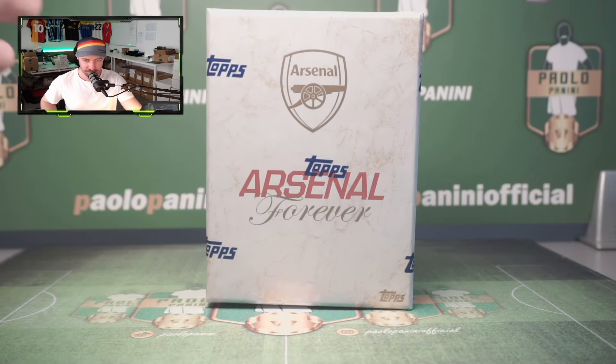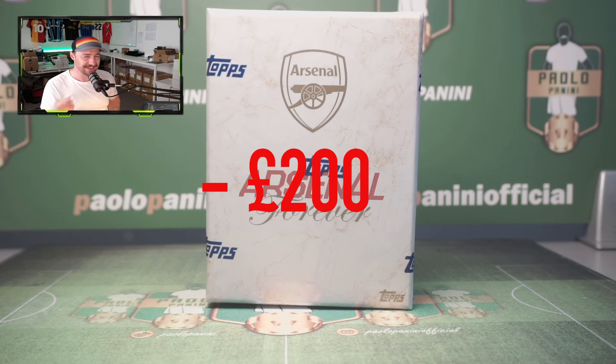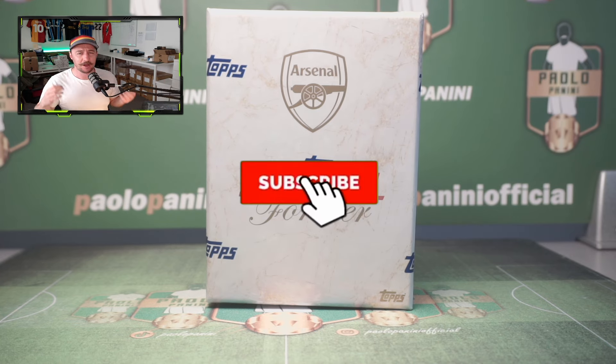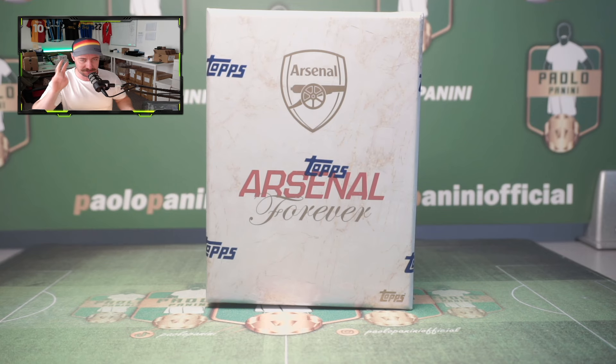We are back with Arsenal Forever. Not quite as pricey as the Arsenal Invincible set, which set you back originally about 400 quid — but if you look online now, they're going for up to a grand. This is the cost-effective version if you're an Arsenal fan or a fan of mag autographs, very similar to the Bayern Munich set that came out not too long ago. Let's see if this is worth the price and if it's better than the Invincible set.